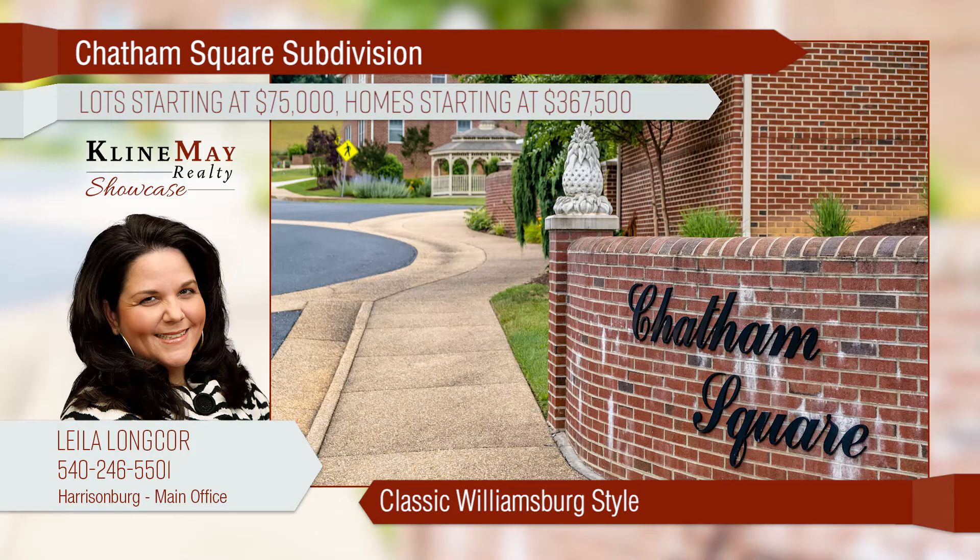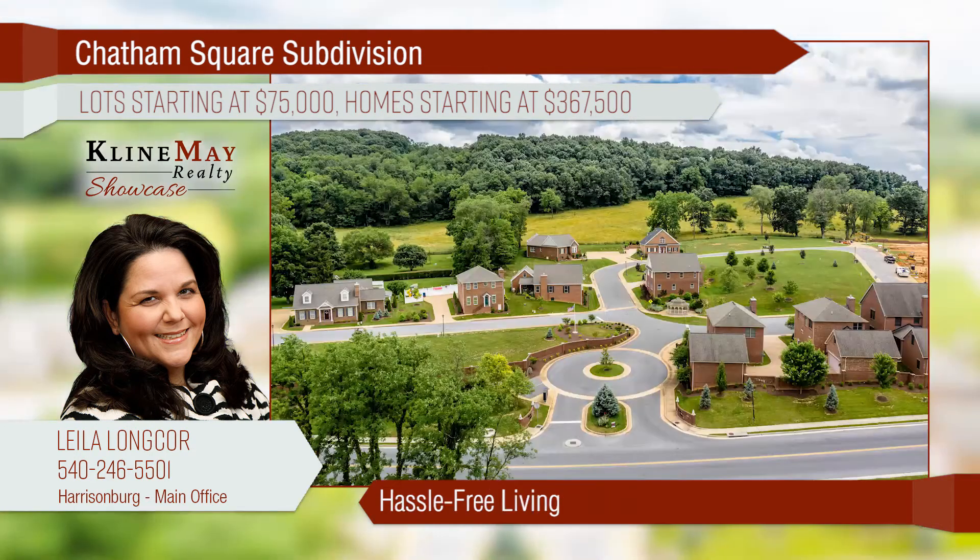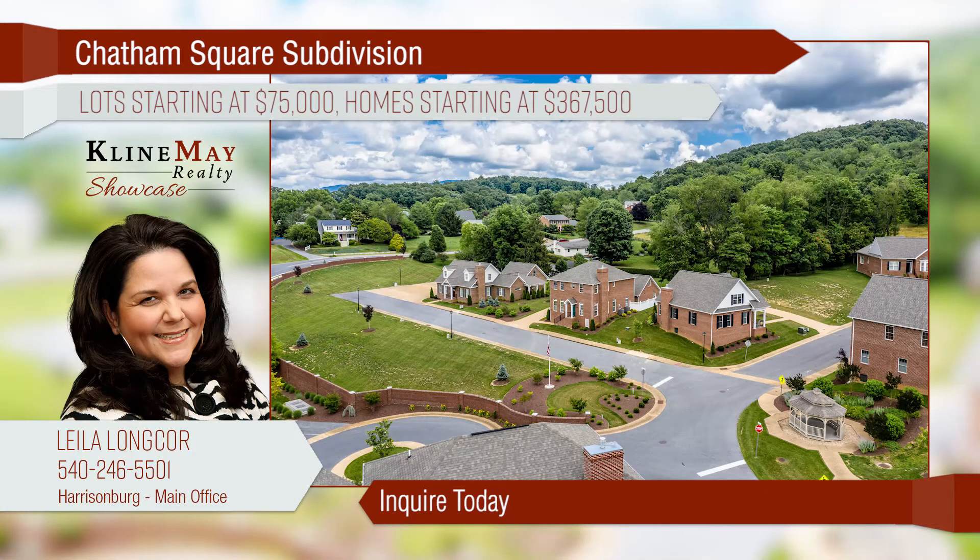Inspired by the classic architectural style of Williamsburg, experience true southern hospitality at Chatham Square. Now under construction, these all-brick homes are tasteful, elegant, and will soon be ready for you. Hassle-free living includes lawn care and snow removal. Inquire today for more information on homes or available lots.